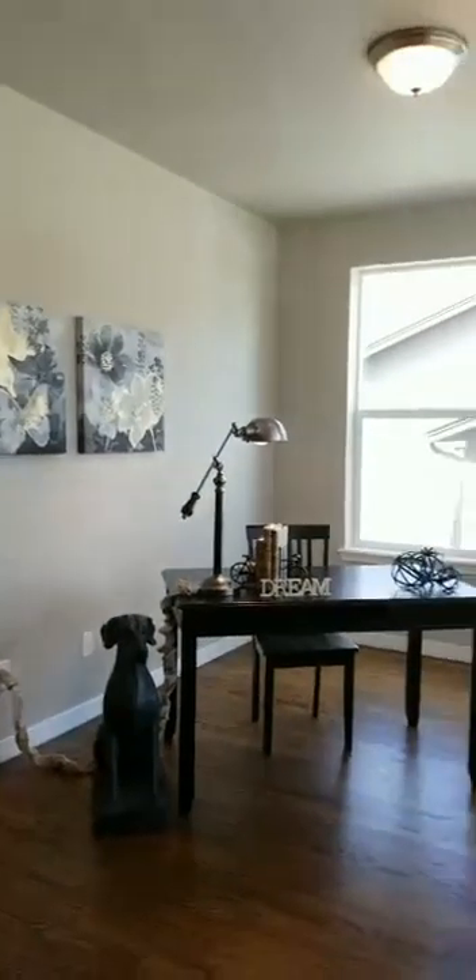Come on in. You're actually standing in the study. This is our Hartford floor plan, just over 3,000 square feet finished. This home has a three-car garage, and there's a powder room right here and a laundry room.